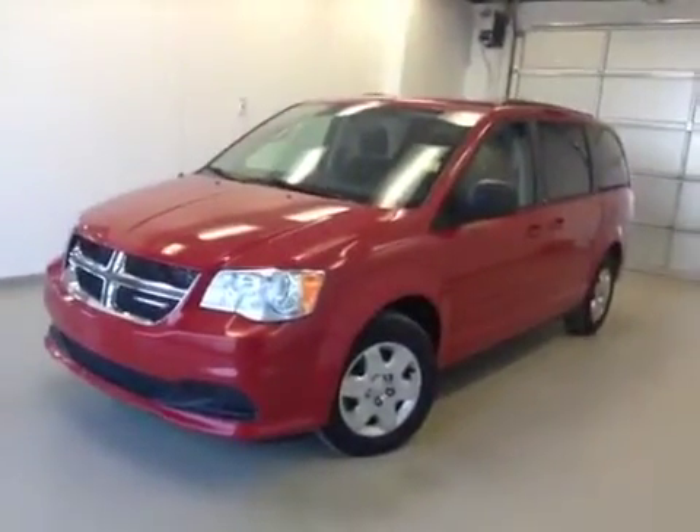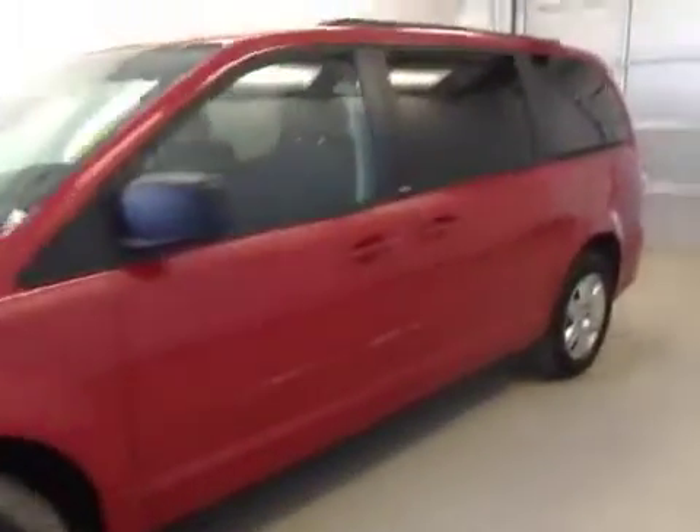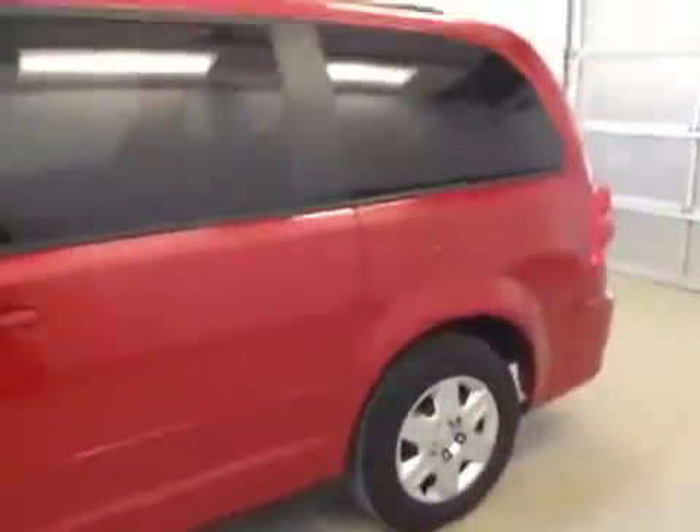This is stock number 132309, a 2012 Dodge Grand Caravan. Exterior color is red.